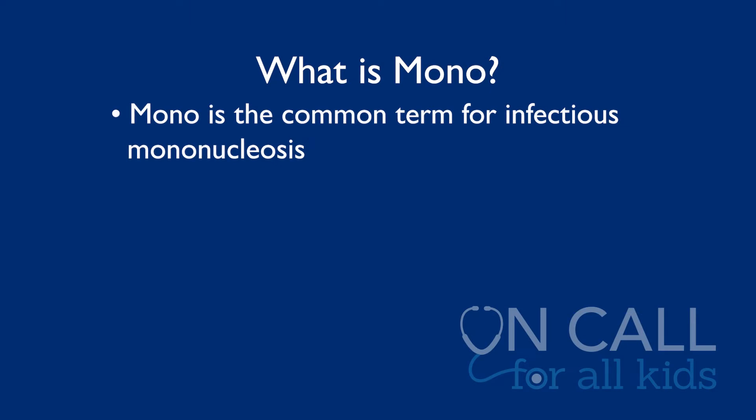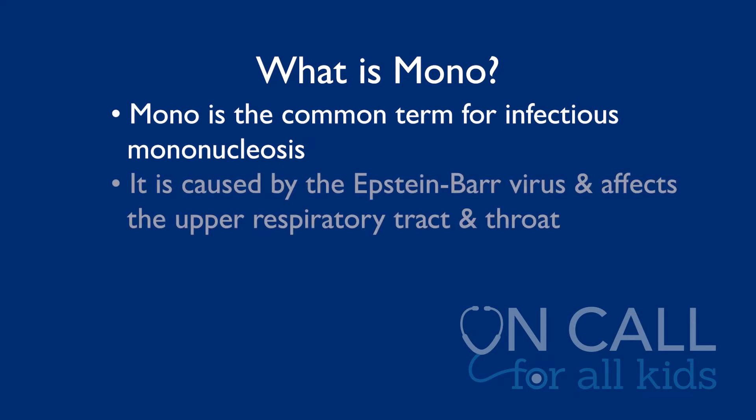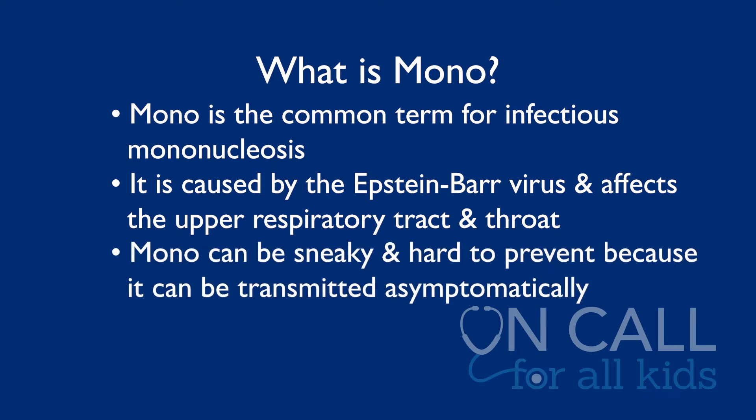So what is mono? Mono is a common term for what we call infectious mononucleosis. It's usually caused by a virus called the Epstein-Barr virus. It's been around for a long time. It usually affects the upper respiratory tract and the throat. It can be pretty sneaky because it can be transmitted in asymptomatic people as well as symptomatic people.